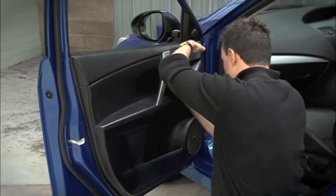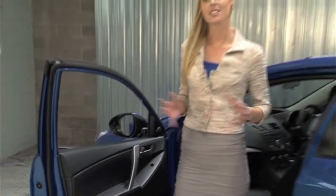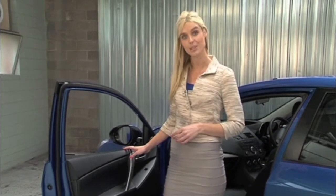Introducing 5th Dimension Vinyl Conditioner, now with nanotechnology. Today we're going to show you how easy it is to make sure your vinyl interior is protected.